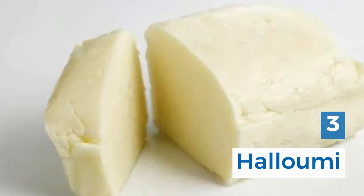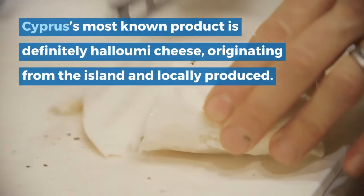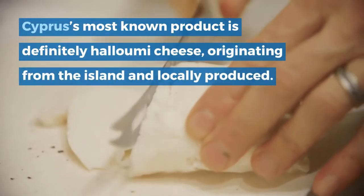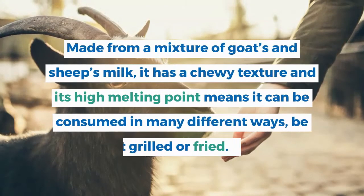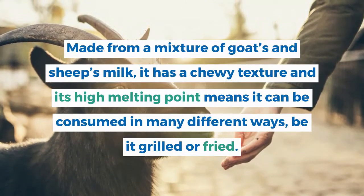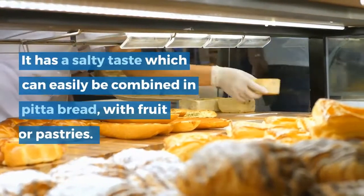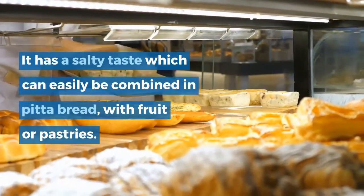3. Halloumi. Cyprus' most known product is definitely halloumi cheese, originating from the island and locally produced. Made from a mixture of goat's and sheep's milk, it has a chewy texture and its high melting point means it can be consumed in many different ways, be it grilled or fried. It has a salty taste which can easily be combined in pita bread, with fruit or pastries.